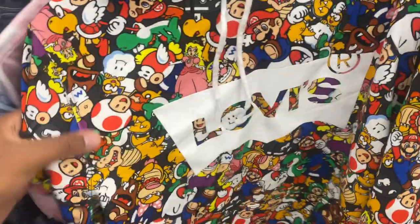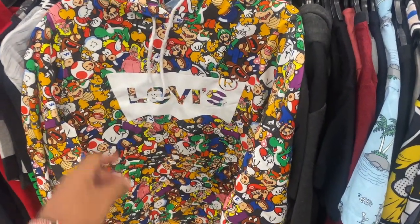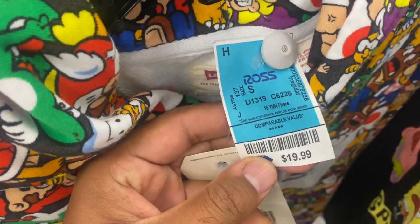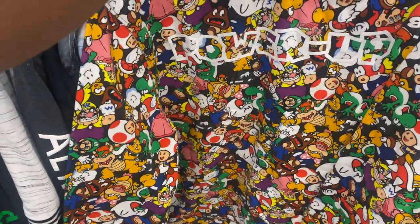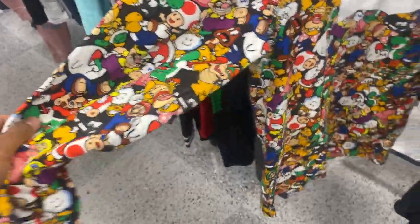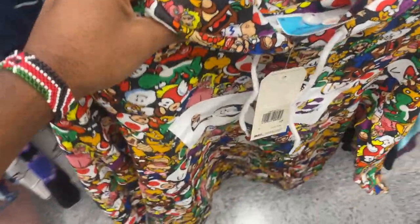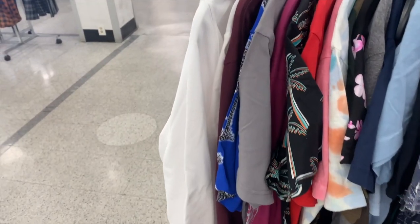Look what I found — this Levi's Super Mario collab hoodie with all-over print, it's fire! The only thing that sucks is it's a size small, but I'm still taking it. I can sell this for a pretty good amount of money even in a small size. This is the only find at this Ross but I'm definitely taking it with me.